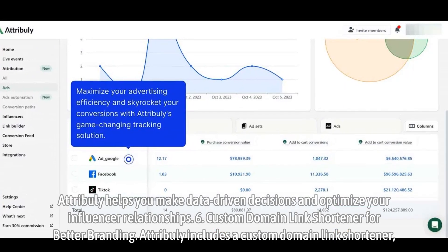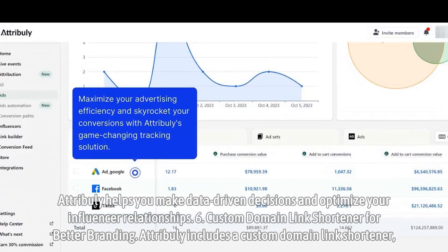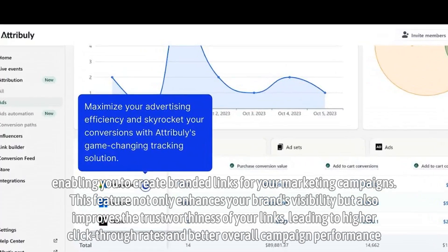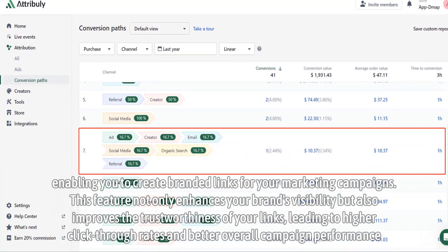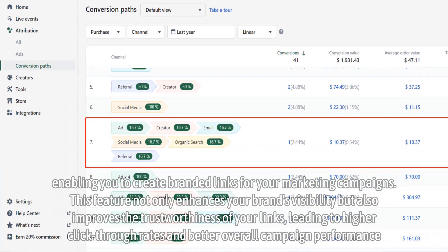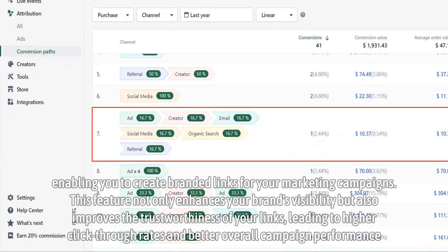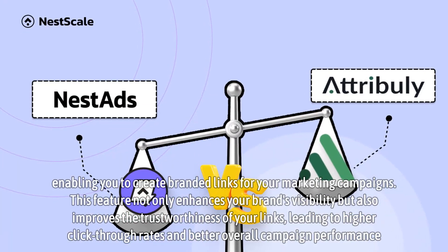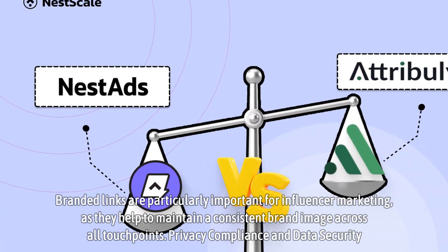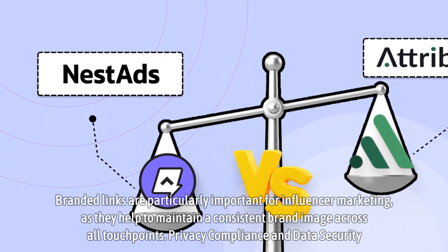Custom domain link shortener for better branding. Attribuli includes a custom domain link shortener, enabling you to create branded links for your marketing campaigns. This feature not only enhances your brand's visibility but also improves the trustworthiness of your links, leading to higher click-through rates and better overall campaign performance. Branded links are particularly important for influencer marketing, as they help maintain a consistent brand image across all touchpoints.